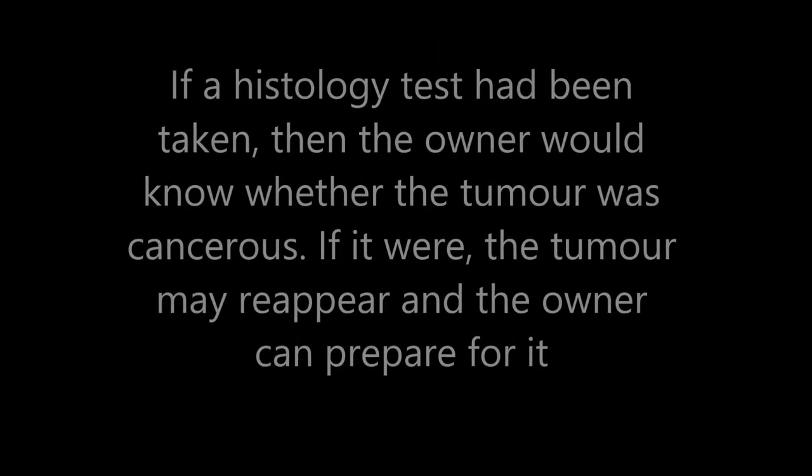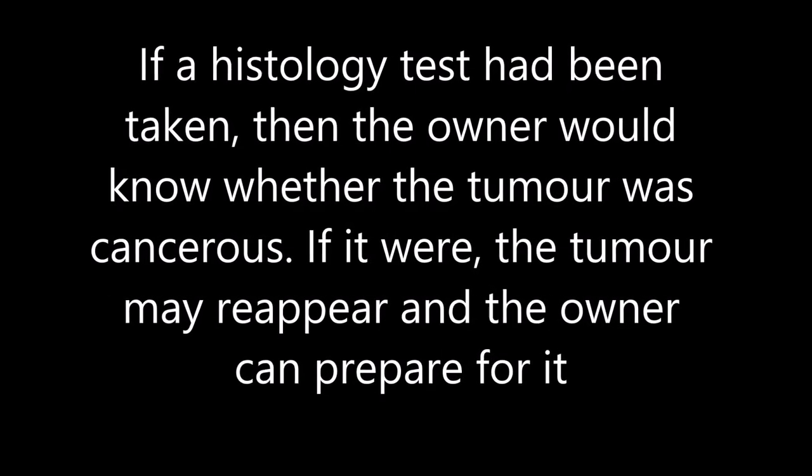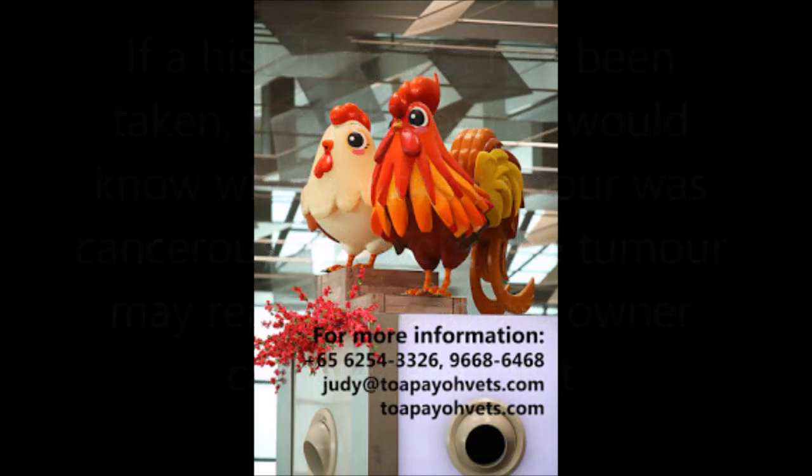If a histology test had been taken, the owner would know whether the tumour was cancerous. If it were, the tumour may reappear and the owner can prepare for it. For more information, call us at the following numbers or email us, and visit us at TopioVets.com.